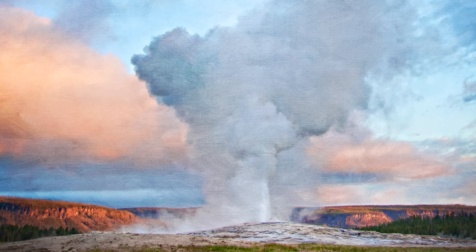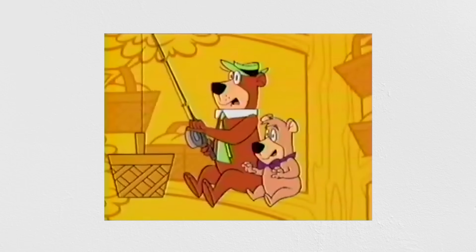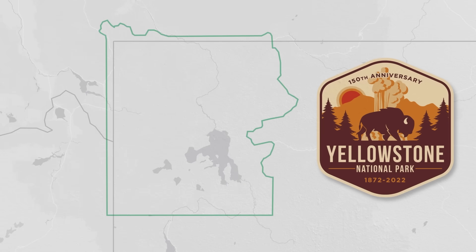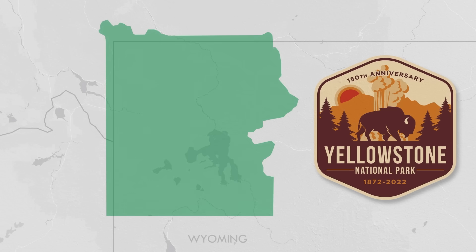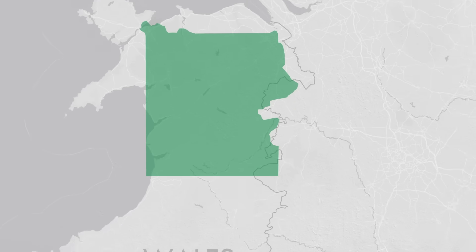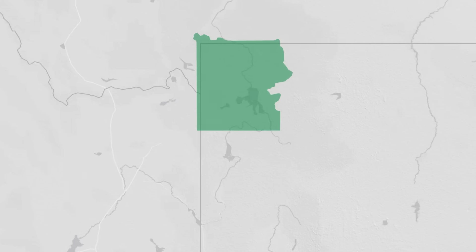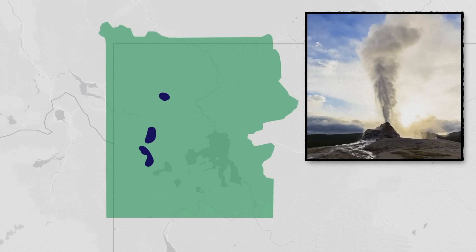If you didn't grow up with posters of the Old Faithful geyser on your classroom walls and watching Yogi Bear raiding picnic baskets, that's okay — I can give you a quick tour. Yellowstone National Park celebrates its 150th birthday this year, since it was established in March of 1872. The park covers the northwestern corner of Wyoming and extends into Montana to the north and Idaho to the west. It's a big place, roughly half the area of Wales. In fact, half of the world's geysers are located in the park.